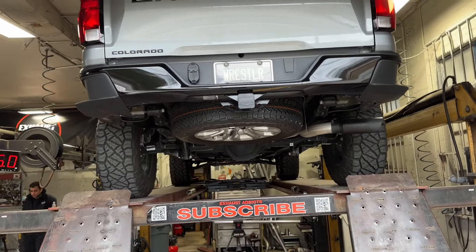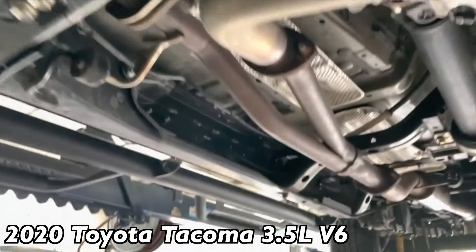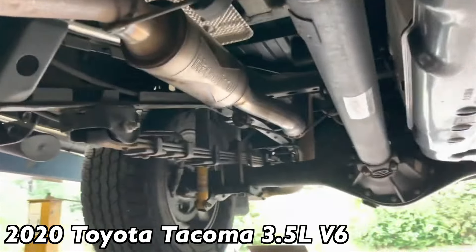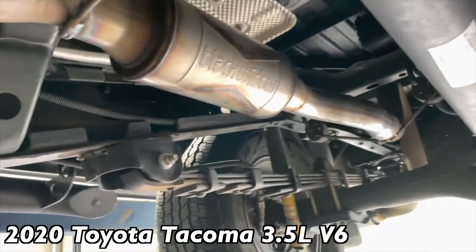Like always, guys, make sure you like, comment, and subscribe. 2020 Toyota Tacoma six-cylinder — what we got done on it: factory converters. These come with four — two on the manifold, two secondaries. Then it Y's into a single, so you can actually true-dual these if you want. He wanted a nice deep growl, like a bite, instead of the stock muffler, but he didn't want it obnoxious.